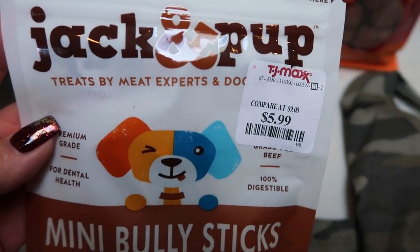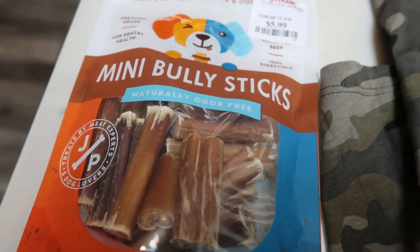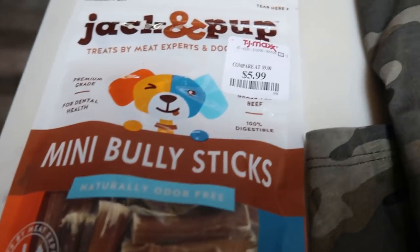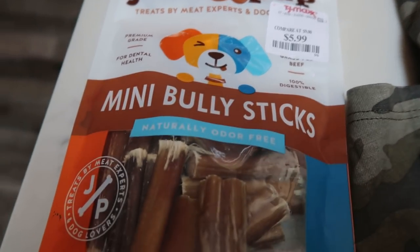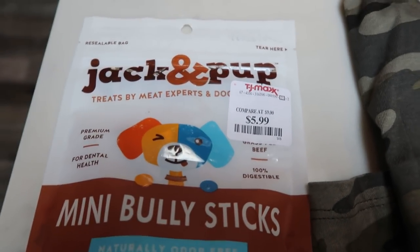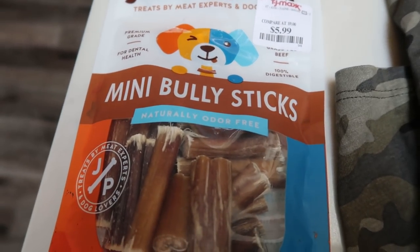I also found these Jack and Pup mini bully sticks. These are just those really expensive bully sticks in miniature versions. They're great for dental health — grass-fed beef, 100% digestible, and premium grade. I got these for $5.99. If you buy bully sticks you know they are pricey, so $5.99 was a great deal.